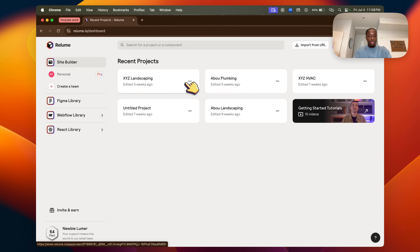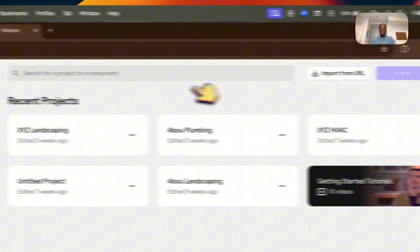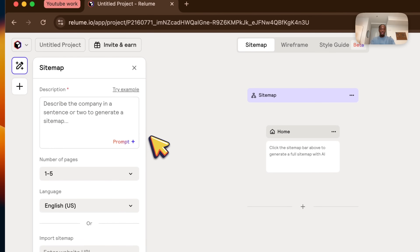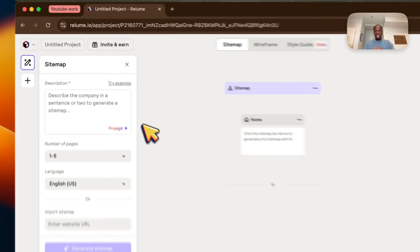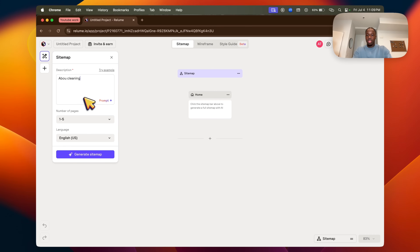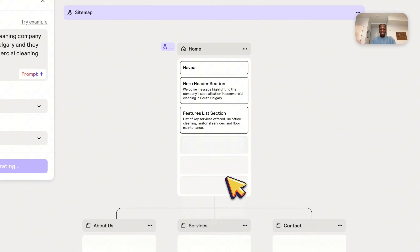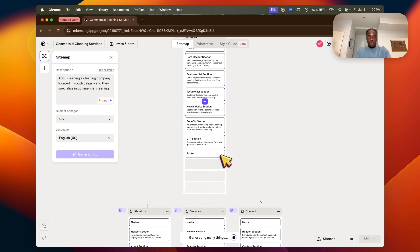If you already have a project, go ahead and delete it, then click 'New Project' in the top right corner. Now describe the company — we just reached out to a cleaning company, so put in a basic prompt. I'm not going to use the real company name yet; I'll do that when I actually show it to the client. Put in the prompt and then click 'Generate Sitemap' — it only takes a few seconds and the AI does everything for you.